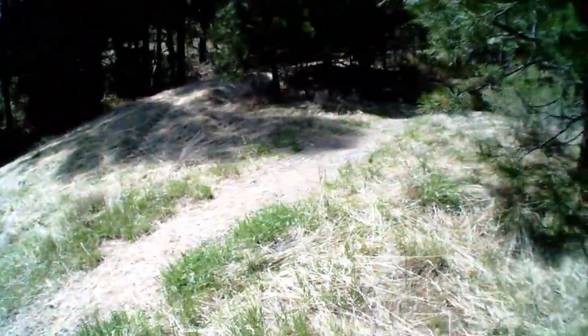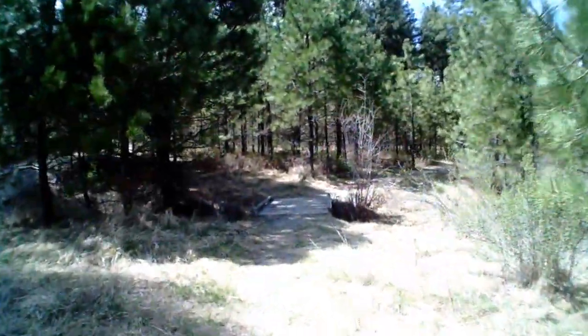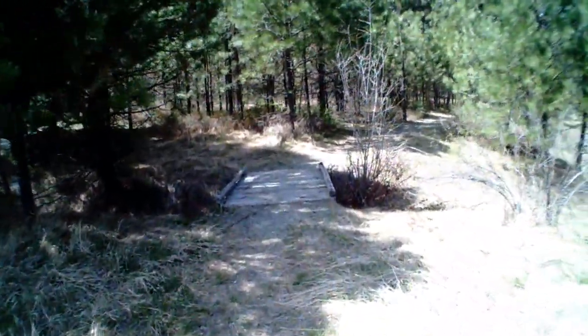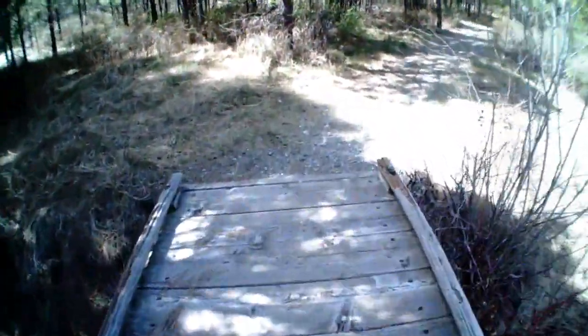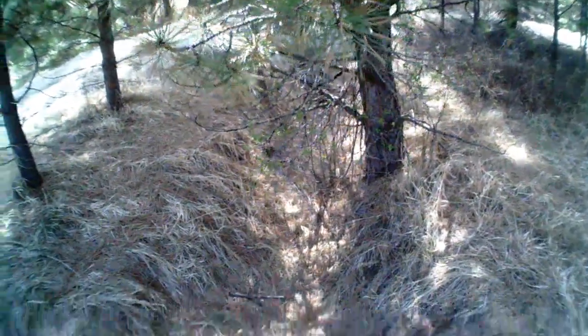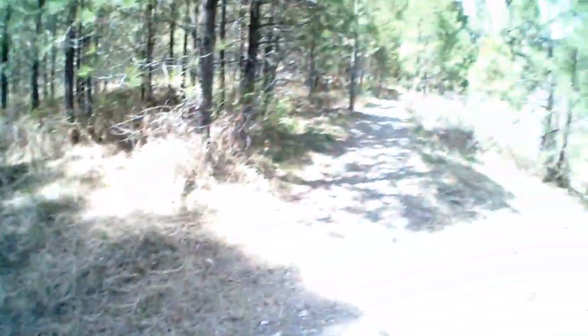I'm going to check out this little bridge - this is a mini 'don't die dude' bridge. Nothing even flowing. You would think with the spring runoff, this is when it should be flowing.